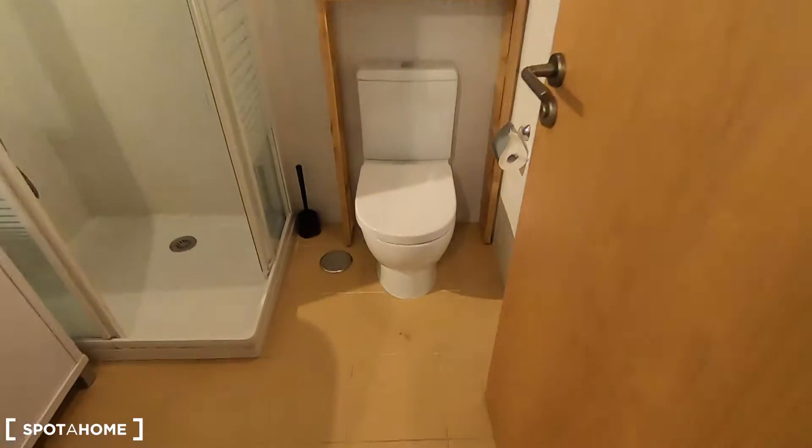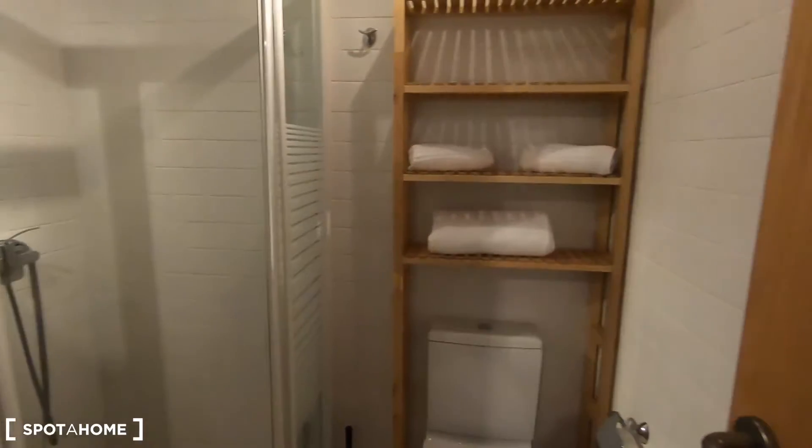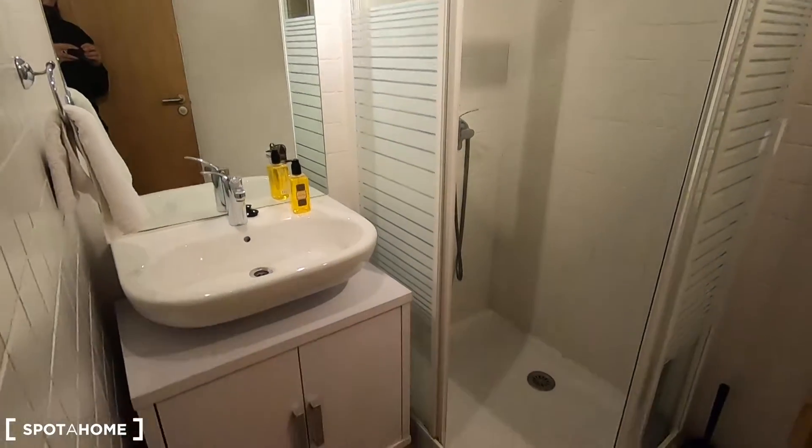This complete bathroom is a standard bathroom and it comes with a toilet, shelving, the shower, and the sink.